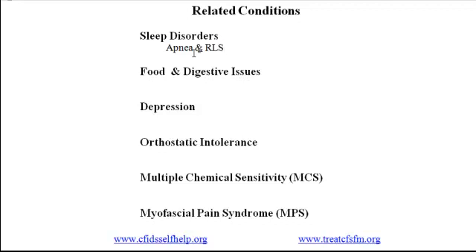Restless leg syndrome involves strong, unpleasant sensations in the legs that create an urge to move. Self-management techniques include reducing caffeine, establishing a regular sleep pattern, doing exercises that involve the legs, and using hot or cold baths. Supplements to counteract deficiencies in iron, folate, and magnesium may also help. Medications including sedatives affecting dopamine, pain relievers, and anticonvulsants may also be used.